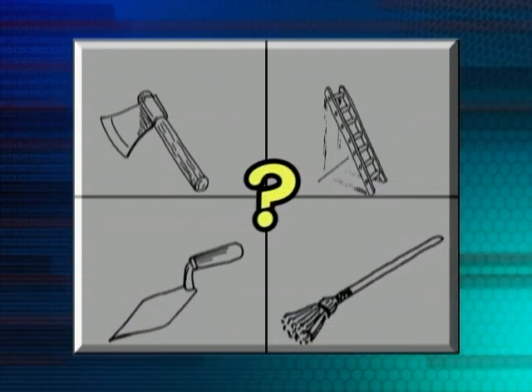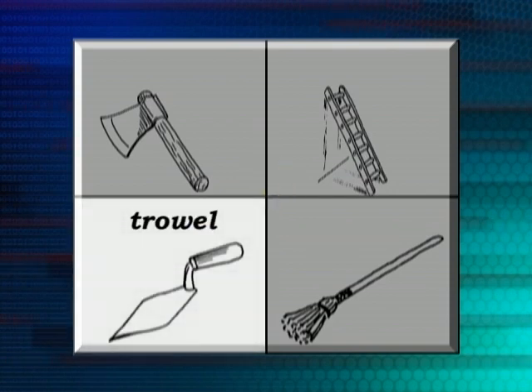What if we wanted to mix some cement and then to slap it on the wall? What would we use? The men use this all the time. You've seen it. That's right — it's the trowel. Very good.